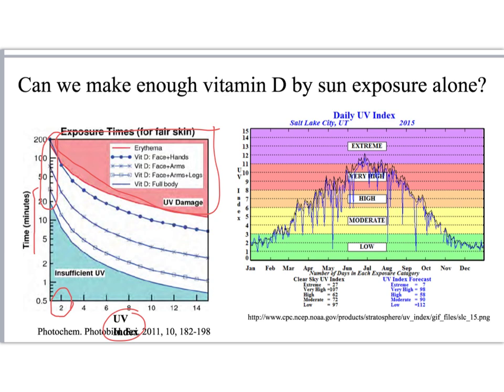Note that in the winter months, our UV index hovers around 2, which means that we are most likely not going to get enough sun exposure in these months to make sufficient amounts of vitamin D by that method alone.